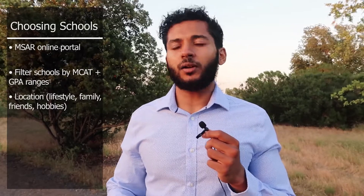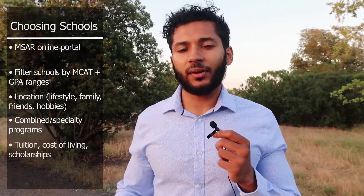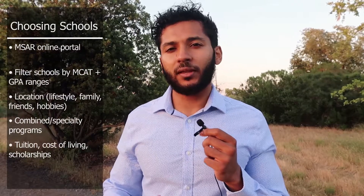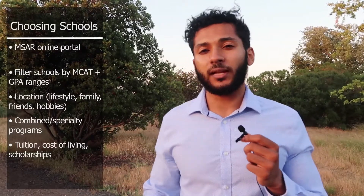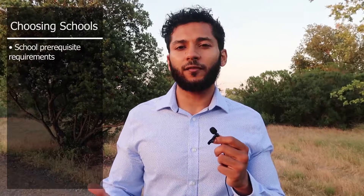After you're done with the major sections — work activities, personal statement, and background information — the last section is selecting medical schools. I'd recommend using MSAR, the Medical School Admission Requirements portal, which is about $28 per year, though discount codes are available online. Filter schools by your MCAT and GPA range, and also consider location, whether you want to be near family, suburban vs. urban setting, combined MD/MBA or other programs, primary care tracks, and tuition — some schools charge around $30,000 a year while others charge $60,000.